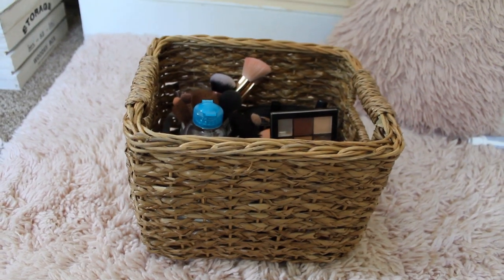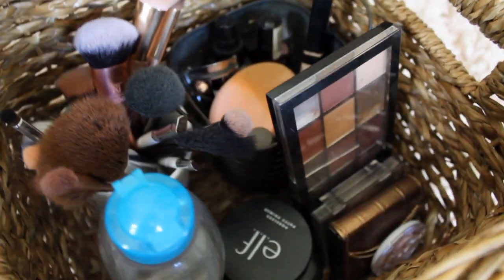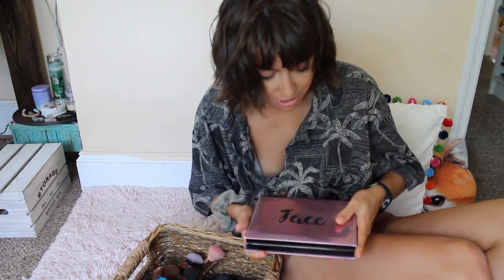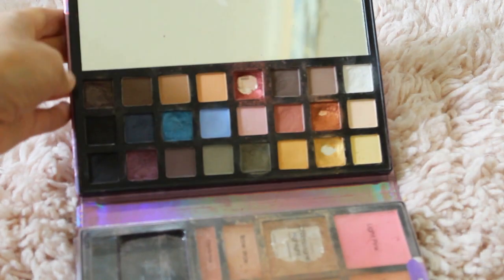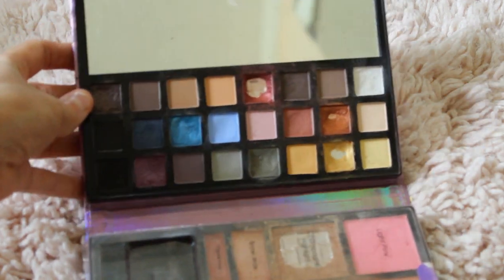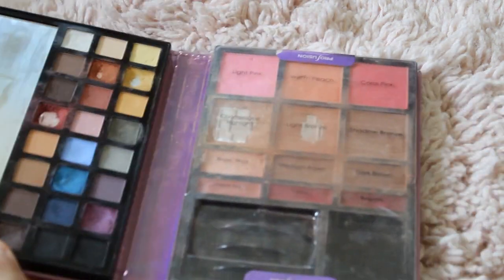Hey y'all, it's Jess. So I wanted to show you my minimalist makeup collection. I have two eyeshadow palettes. This one's probably expired, but I love it so much because it's got all the colors and stuff. It also has some blushes and bronzers and stuff that I don't really use anymore, but I just keep it for the eyeshadow.